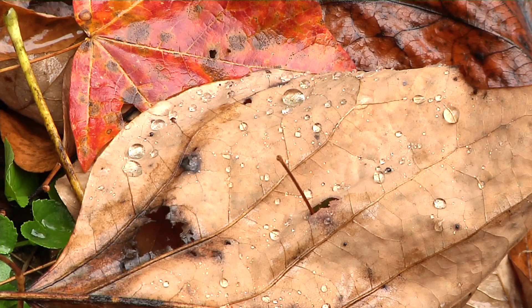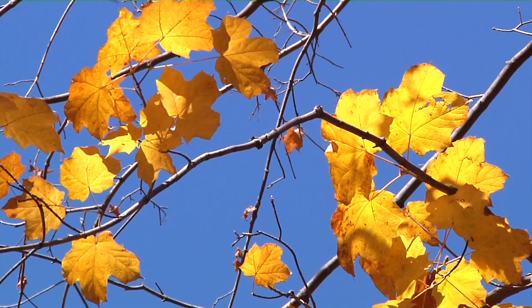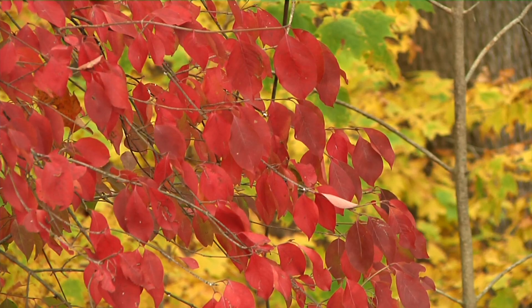Even though the temperatures are beginning to cool, we really need those evening temperatures to be in the 40s and upper 30s for the best chances of having bright, long-lasting fall color.